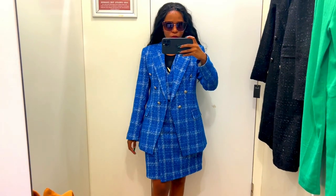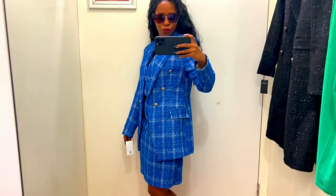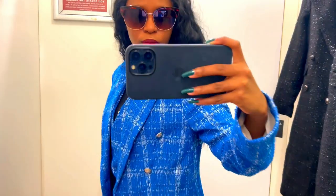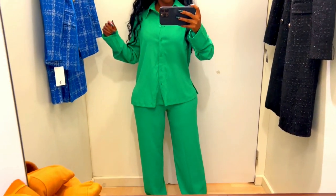The next one is this Chanel-inspired co-ord. I paired the dress with the blazer — I know it's not for everyone, but I love this. It's giving me first lady vibes. Love, love, love this.